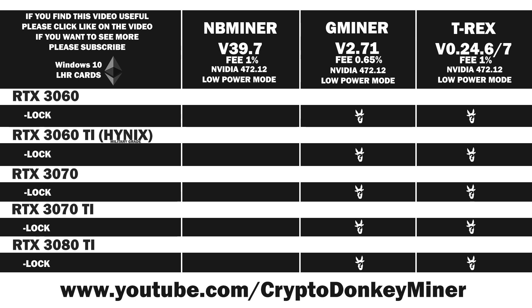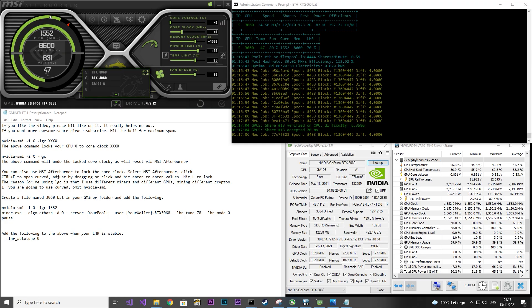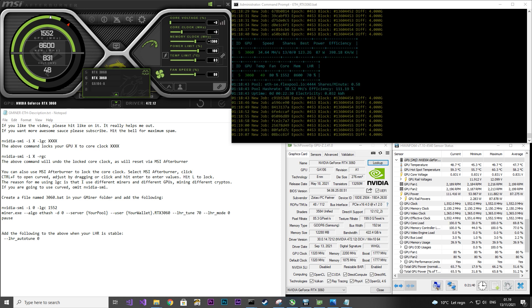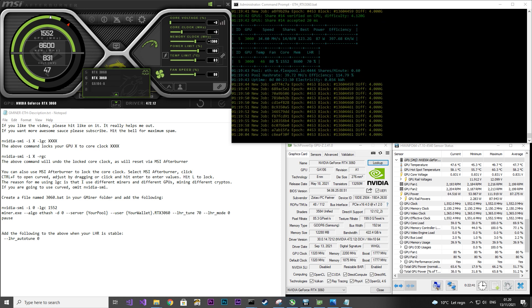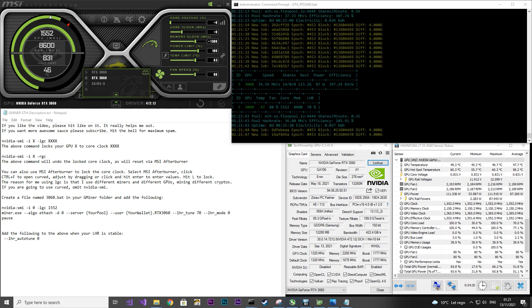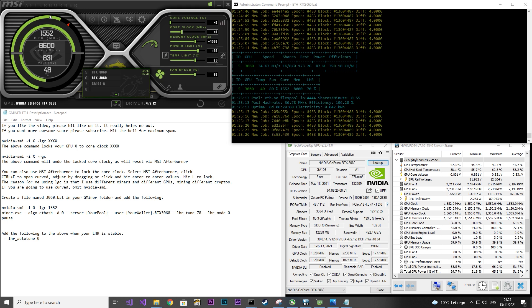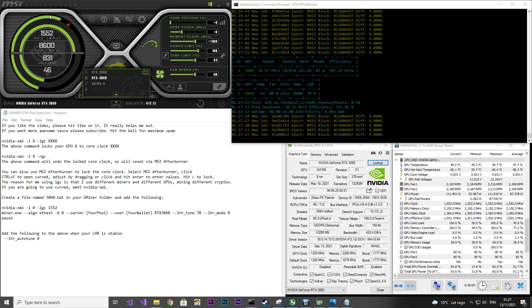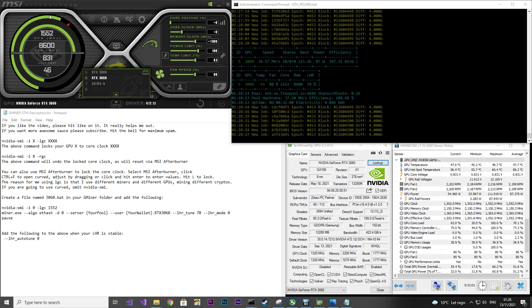Now let's start testing the RTX 3060 in Gminer version 2.71. I lock the core clock to 1552 using the NVIDIA SMI command as seen in the notepad — you can also use MSI Afterburner. I set the memory clock to 1300. Looking at Hardware Info, average power consumption is around 87 watts while the current is jumping quite a lot, around 60 watts. I do not know if it is safe for the GPU in the long run, but now you know. The hash rate is around 34.5 MH/s.